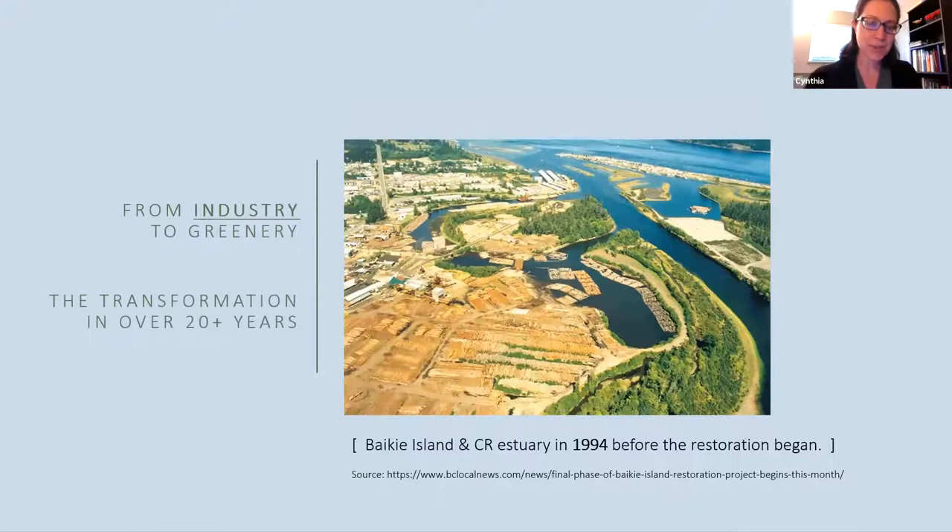A little bit of history of the estuary. This picture is of the Bakey Island Nature Reserve. This here is Bakey Island, and the nature reserve encompasses the island plus a lot of the surrounding land. This picture was taken in 1994 and the estuary suffered quite a lot from industrial use during the 20th century, particularly from the forestry industry — dryland sort activities, log booming, and there's a sawmill here and another sawmill over here.